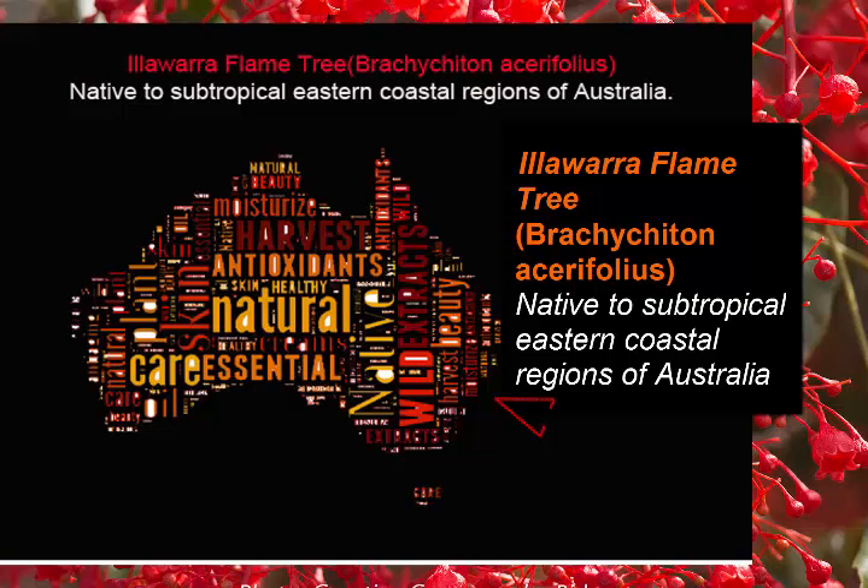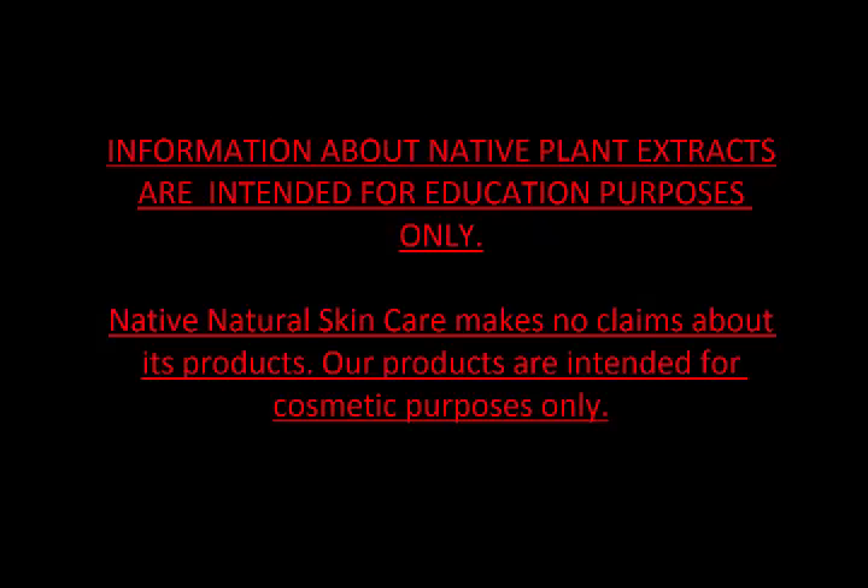Illawarra Flame Tree grows in the subtropical, eastern coastal regions of Australia. Information about native plant extracts are for educational purposes only. Native Natural Skin Care makes no claims about its products, and our products are for cosmetic purposes only.